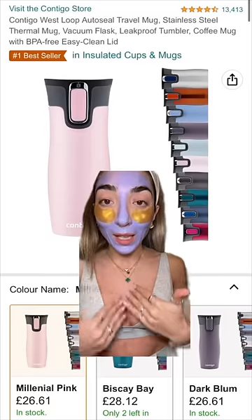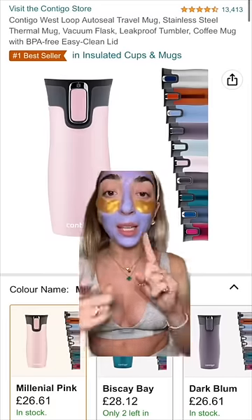My water bottles always leak with my tea. This is the only insulated cup that keeps my tea hot and doesn't leak.